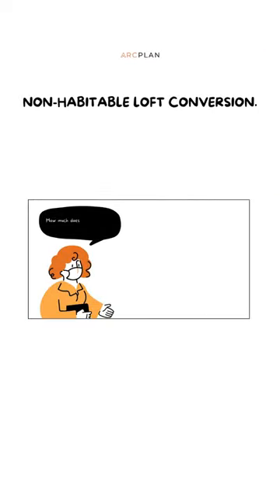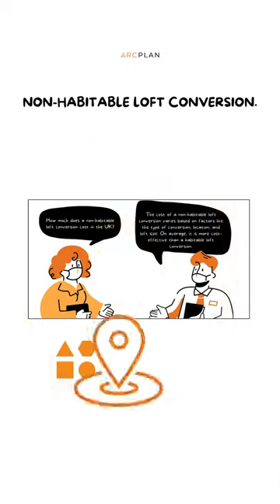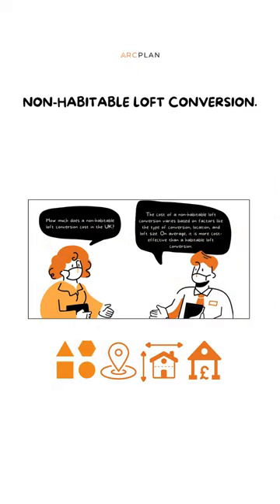How much does a non-habitable loft conversion cost in the UK? The cost of a non-habitable loft conversion varies based on factors like the type of conversion, location, and loft size. On average, it is more cost-effective than a habitable loft conversion.